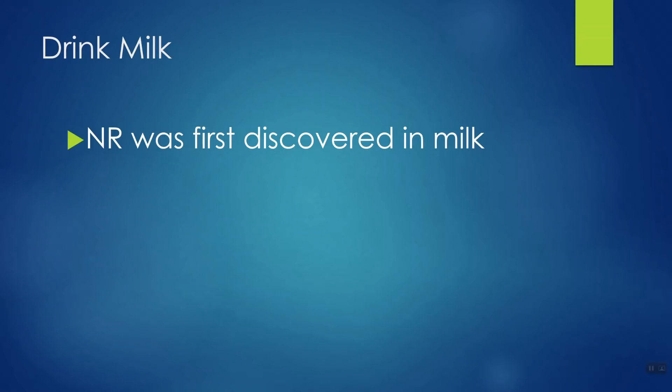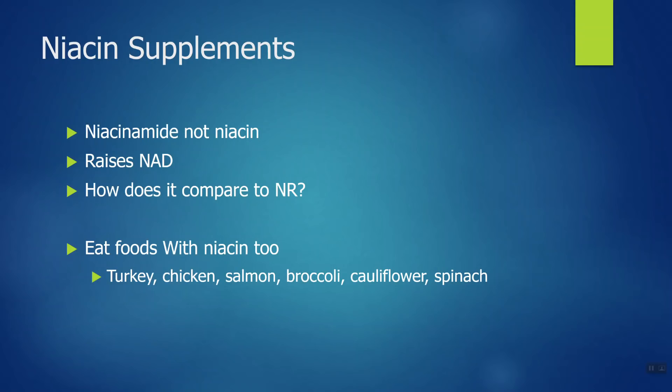As for almond milk, coconut milk, and other non-dairy milks, you're probably not going to get any NR in those. But if it's regular cow's milk, you're getting some. How about niacin supplements? Remember, nicotinamide riboside comes from niacin, so if you're taking a niacin supplement, this will also boost your NAD levels.